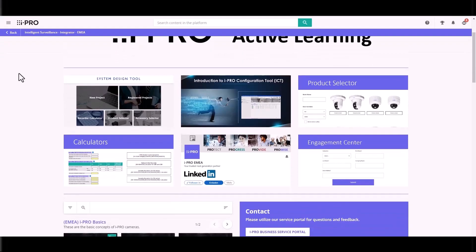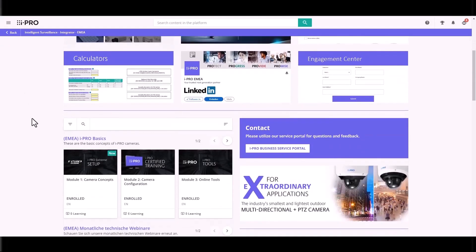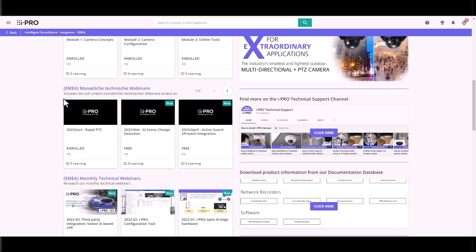People's schedules change, life is hectic. So we wanted to look at what else we could do, and the active learning platform was a really good solution for us. You can log on, you can start your learning journey, you can pause, you can resume. So it's truly flexible.